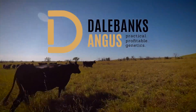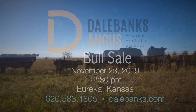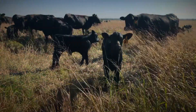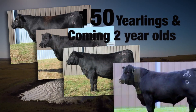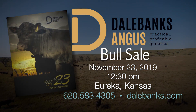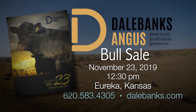Practical Profitable Genetics — it's not just a slogan, but our expectation for every Dale Banks bull we market. They won't be a one-trait wonder, but will offer optimum levels of the most predictable genetics in the industry today. They'll be developed on forage, backed by decades of data, fertility-tested, foot-scored, and freeze-branded. We'll sell 150 yearling and coming two-year-old bulls in our Practical Profitable Genetics bull sale on Saturday, November 23rd at the ranch near Eureka, Kansas. Call the Parryers at 620-583-4305 or visit dalebanks.com.